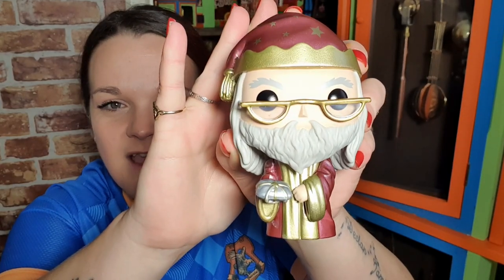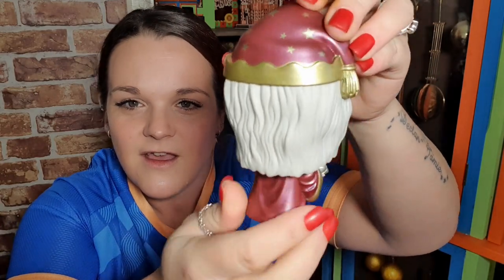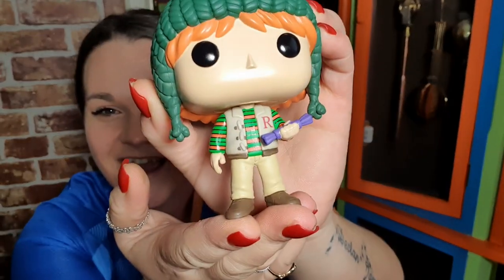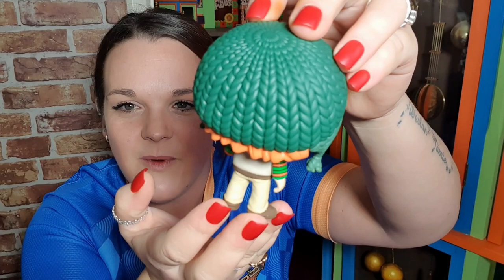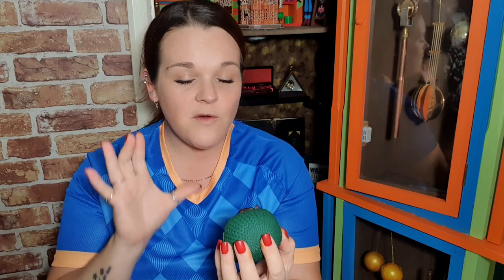Oh, Dumbledore — you look stunning! Look how shimmery he is! I wonder if that's the invisibility cloak in there. That Pop is gorgeous, a beautiful, lovely size. The next one is Ron — he's got a cracker, and his mum's jumper and body warmer that she gave him for Christmas, plus his hat on. I love him in this hat!